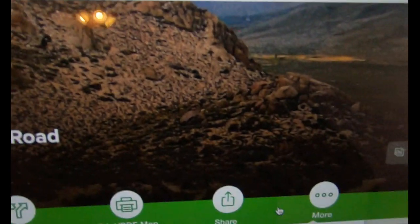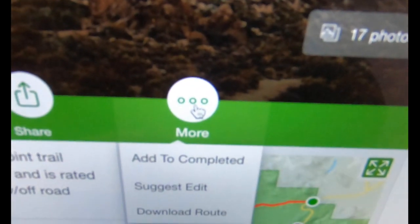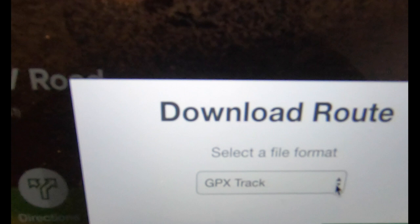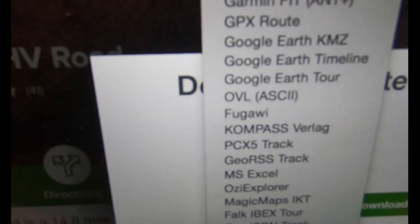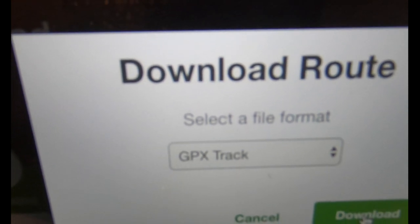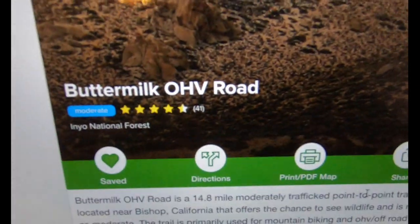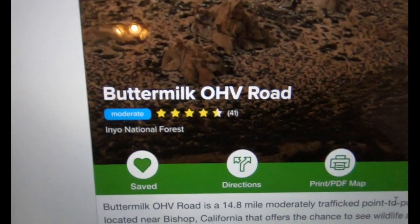In the 'More' option, there's an option to download the route. When you hit 'Download Route,' it defaults to GPS Track but gives you a lot of options — Garmin GPX, Google Earth, Magellan, and more. If you're using different types of equipment, you might find something that works for you. For me, a simple GPX track works perfectly. Hit download and it saves to the bottom of the screen. I'm going to cancel since I've already downloaded it.